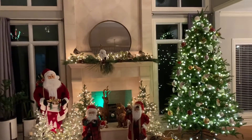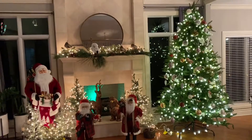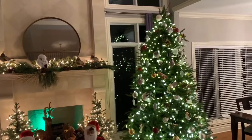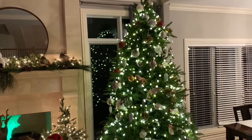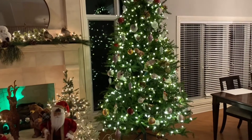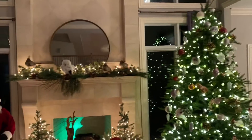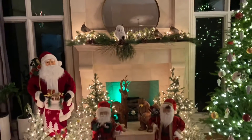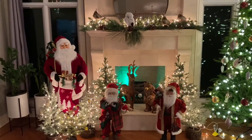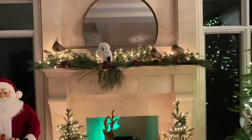The first room is the family room, or the great room, and we of course have the tree. Then we have the fireplace, and the fireplace kind of has a Santa forest theme. So at the top here,